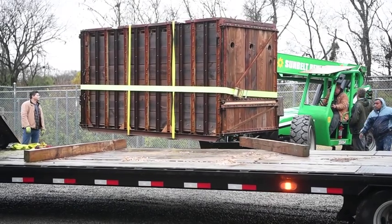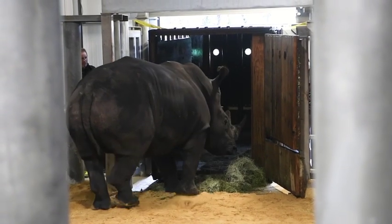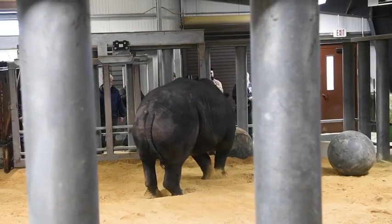We brought our male rhino in from Florida to go with our four females that were actually imported from Africa a few years back. That whole process has been about three years to get the female rhinos here and now our male rhino, so we can start a breeding program for white rhinos.